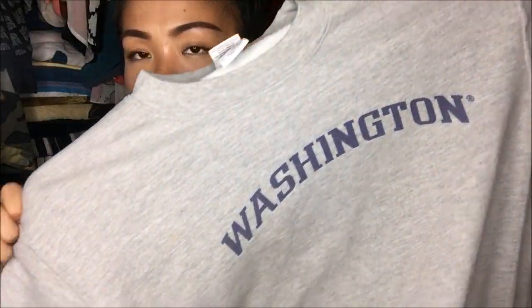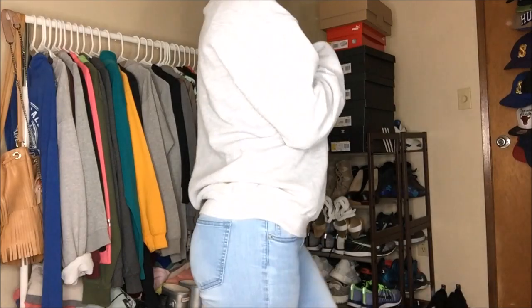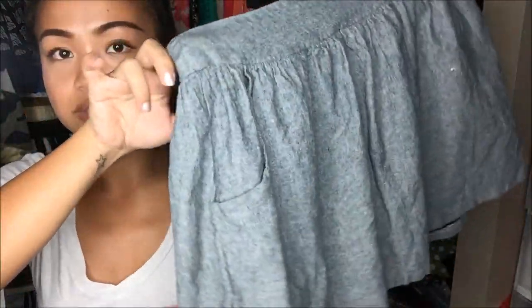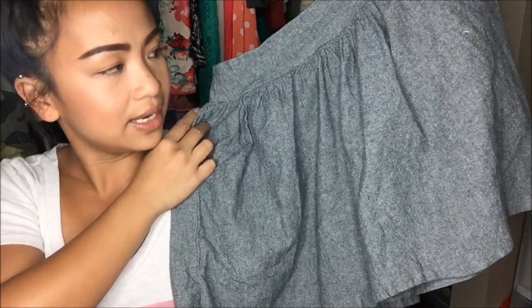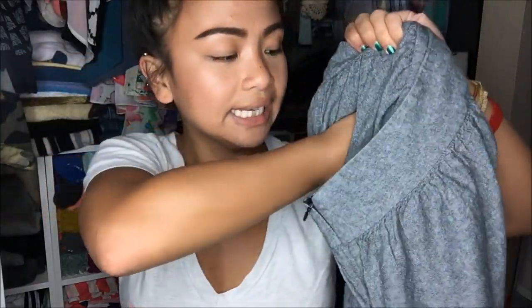I have two sweaters I am going to be cropping and destroying into crop tops. The first is a gray crew neck sweater that says Washington in purple. The other is a purple crew neck with Washington in white. The next thing is Binecessary Objects — it doesn't have a size, but I'm guessing it's a medium or small because it fits me perfectly. It is a gray slash black skater skirt, shorter style, and I love how it fits on me — plus it has pockets!